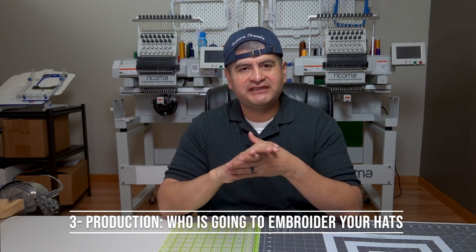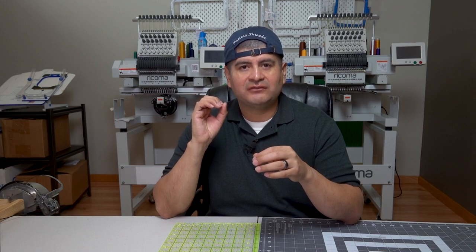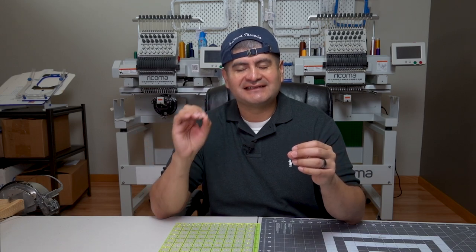Now that you've chosen the perfect hat that fits your brand, we're ready for category number three: production. That's who is going to embroider your hats. If you have your own embroidery machine, that's easy — and the benefit is you can sample out and test different hats and different designs. You have access to one of the most important things in the whole operation: the sampling of your designs. Sample, sample, sample — that way when you're ready to go live, you've already tested everything.